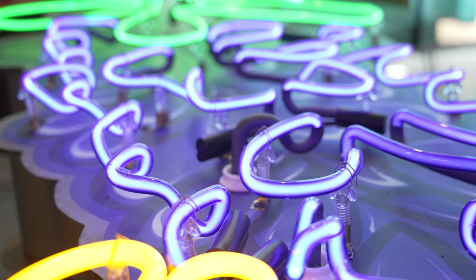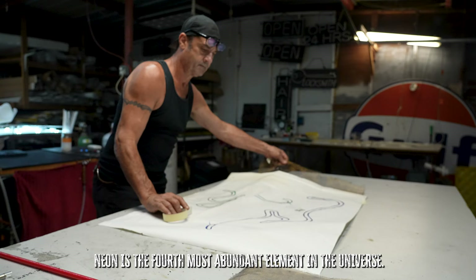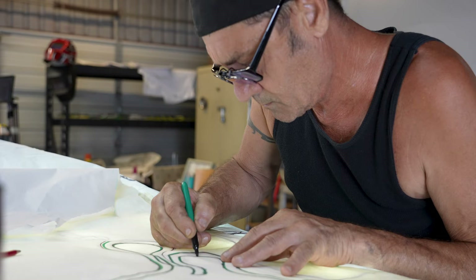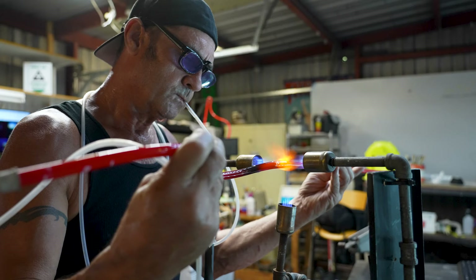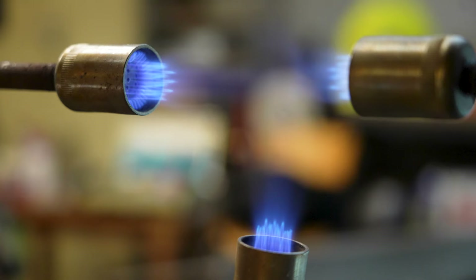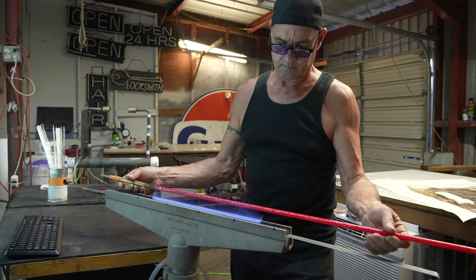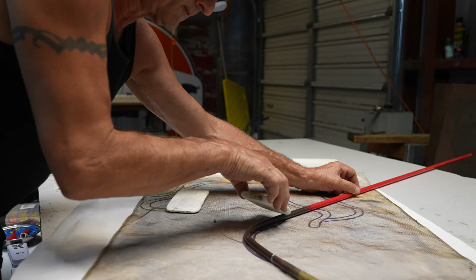This neon has to be bent — it's glass, right? Can you tell me about that process? My neon bender Gary takes a five-foot stick with my pattern in reverse, because the only flat spot is the surface, so everything has to be bent backwards. He corks one end of the tube, puts a rubber cork with a hose in his mouth, and when he gets it hot — he's got several fires, one with a lot of jets for welding — he gets the neon super hot, like a big 1700-degree wet noodle, puts it on the pattern, bends it around, and sits there until it cools, then does the next piece.